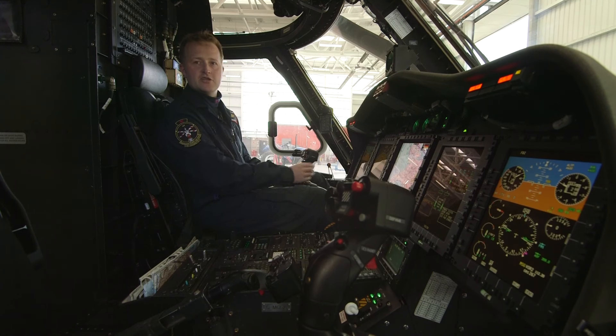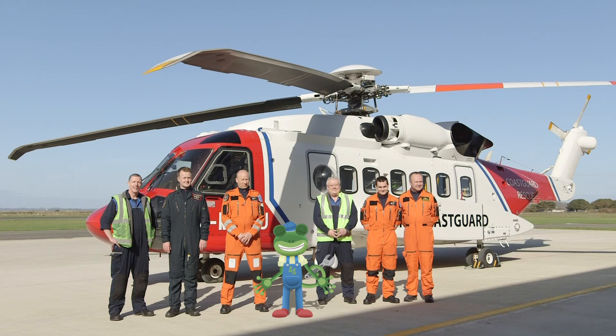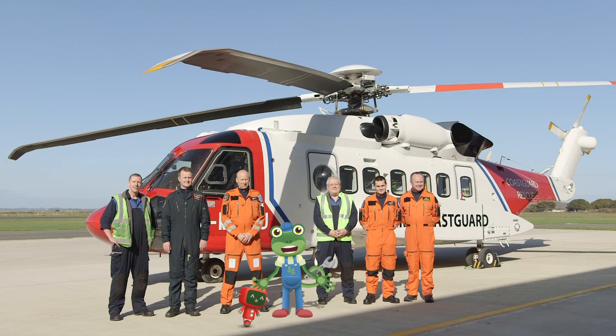We've got two engines, and they're controlled on these screens, and then we've got a map in the middle to see where we're going. Thanks very much to the amazing team here at the Coast Guard base.